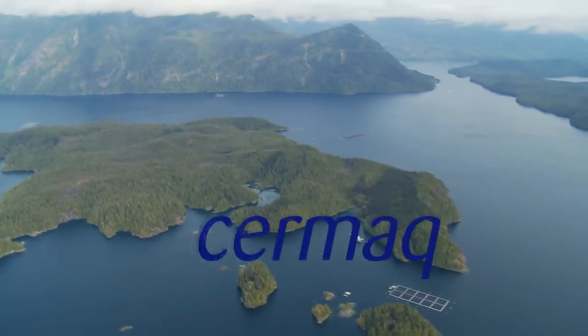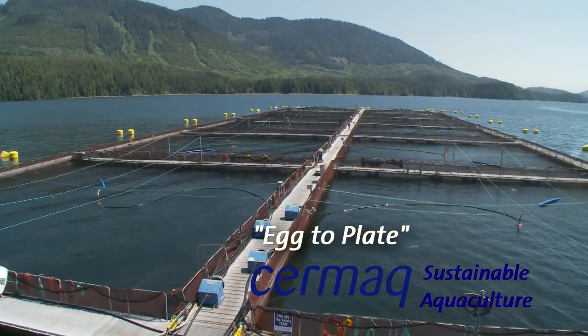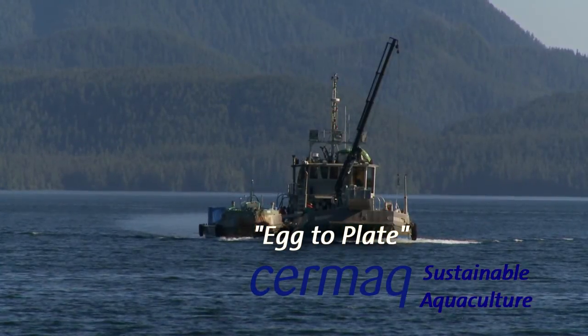Cermaq Canada, growing fresh Atlantic salmon in the cold, clean waters of Vancouver Island, British Columbia.